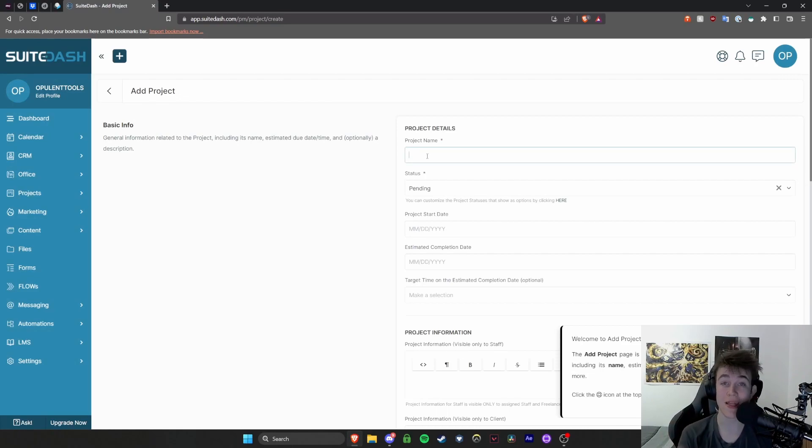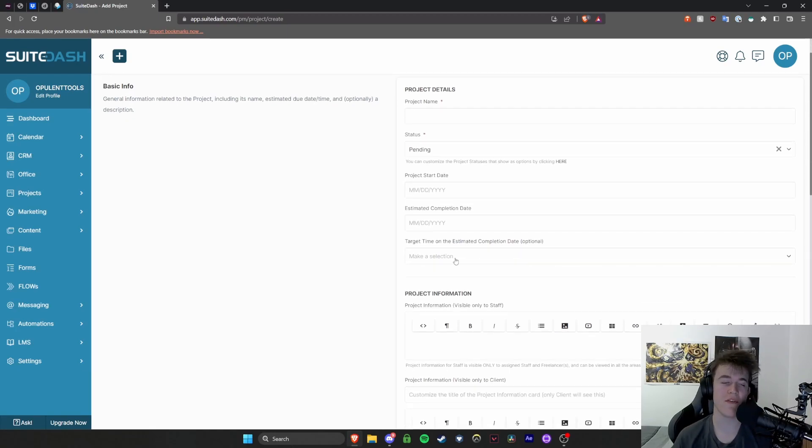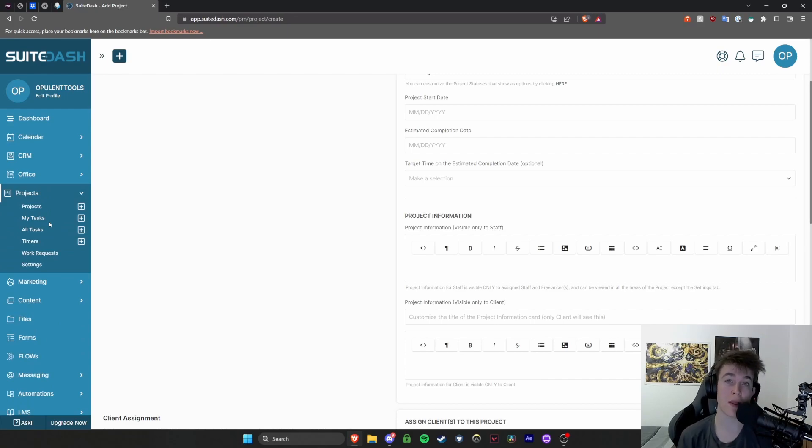You can see what the project is, set its status — whether it's incomplete, in progress, completed, or not being done — when it started, and when it's estimated to be completed. You also have a target time field so you can let your customer know approximately how long it's going to take. This is where you manage everything to make sure all your clients get their projects and tasks done on time.